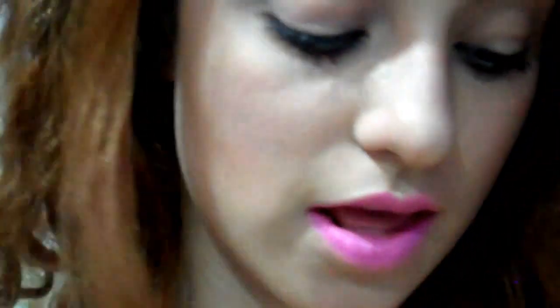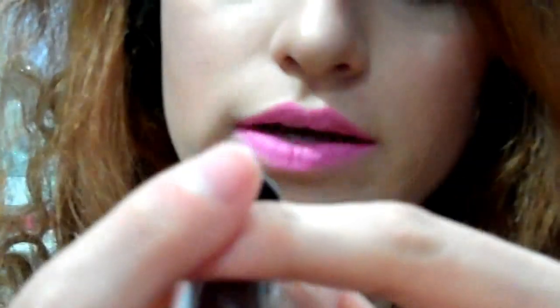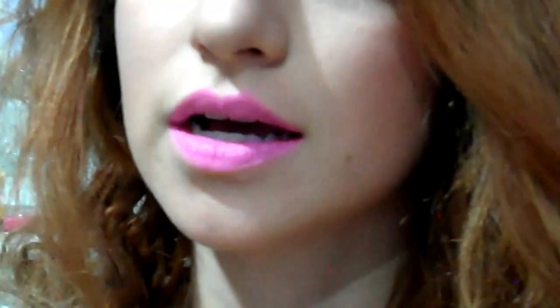I lined my lips with NYX Dolly Pink, and then on top of that I have Wet n Wild's Dollhouse Pink. It's just a very bright pink matte lipstick with purple undertones. My lighting kind of washes it out, but it is a lot bolder in person.